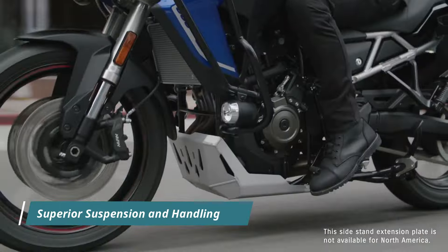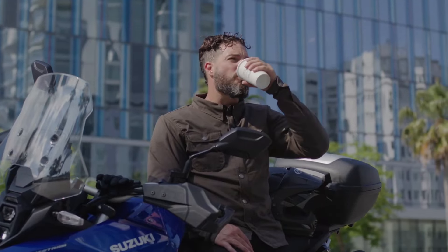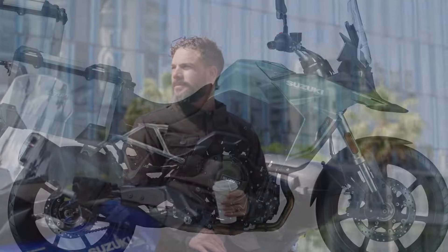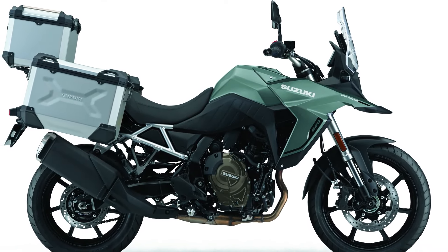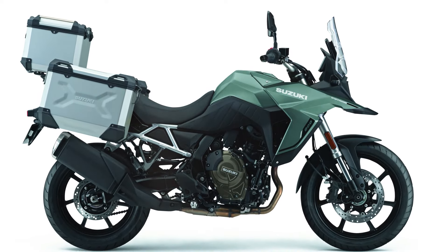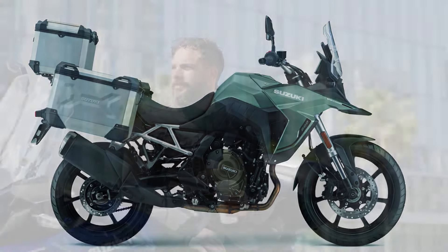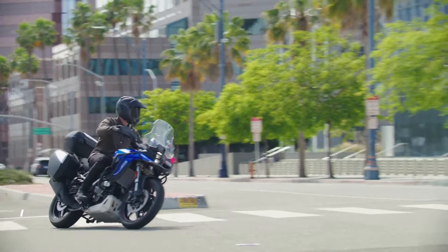Suspension duties on the V-Strom 800RE Tour are handled by Showa components, with a focus on superior on-road performance. The bike features 150mm of travel both at the front and rear, ensuring a smooth and controlled ride even on rough terrain.